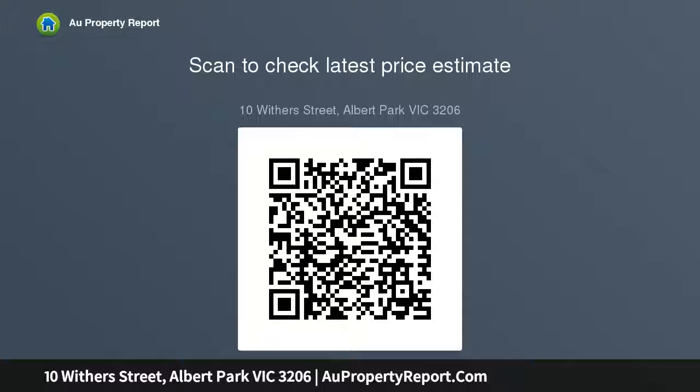A lift and striking staircase both ascend to the accommodation level, comprising a superbly proportioned main bedroom with window seats and built-in robes.